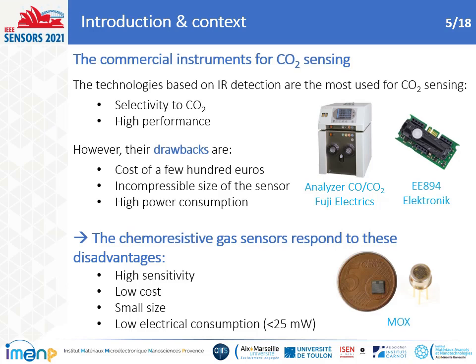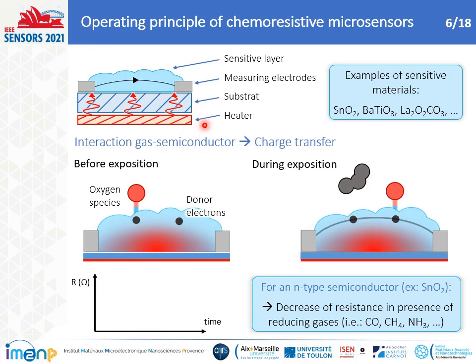So, how does a chemiresistive gas sensor work? The picture at the top left presents the four main components: the sensitive layer, the measuring electrodes, the substrate, and the heater. At the top right are shown some materials used as gas sensors. The operating principle is based on the measure of resistance variation induced as a function of CO2 concentration. For example, for an n-type semiconductor and donor electrons, it occurs in two stages: before exposure and during exposure.